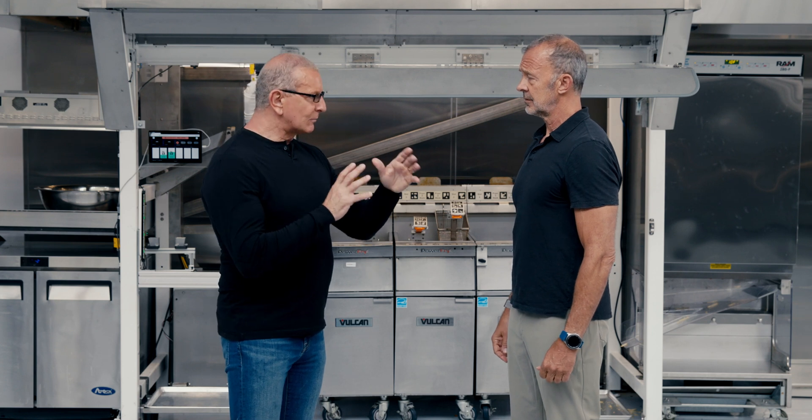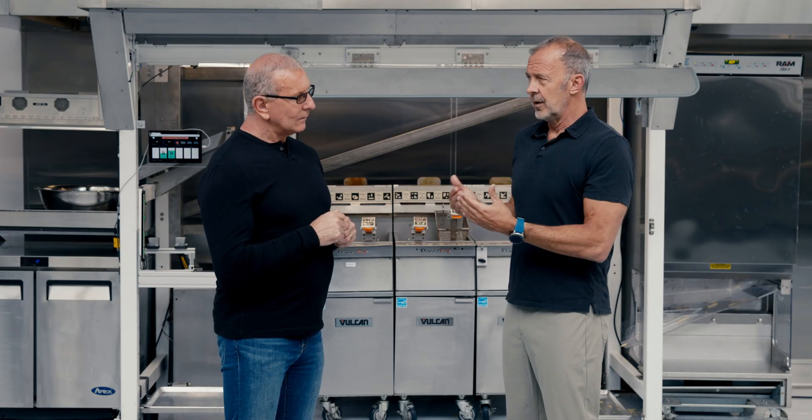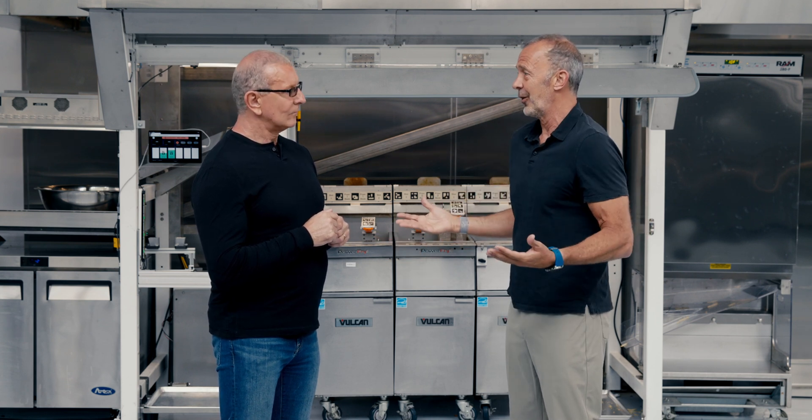So in that approximately three thousand dollars that it costs to get this installed and running, how is that saving me money? It's saving you money by allowing you to take people that used to work that station and redeploy them to other stations, actually increasing the restaurant's productivity, their throughput, and therefore their sales. In this environment the restaurant doesn't actually send anybody home — there are simply enough workers to go around. The economic win for the customer is they sell more.